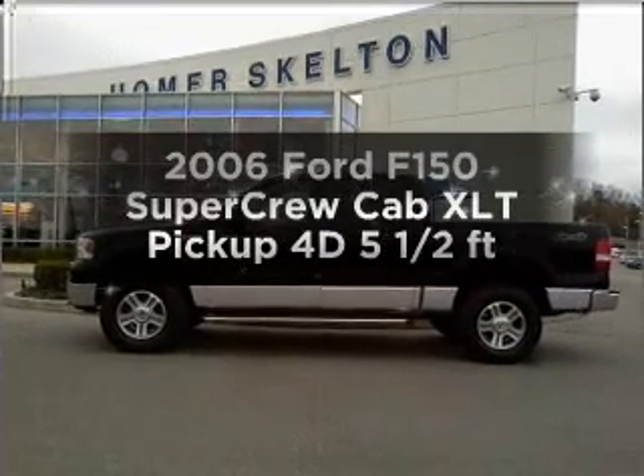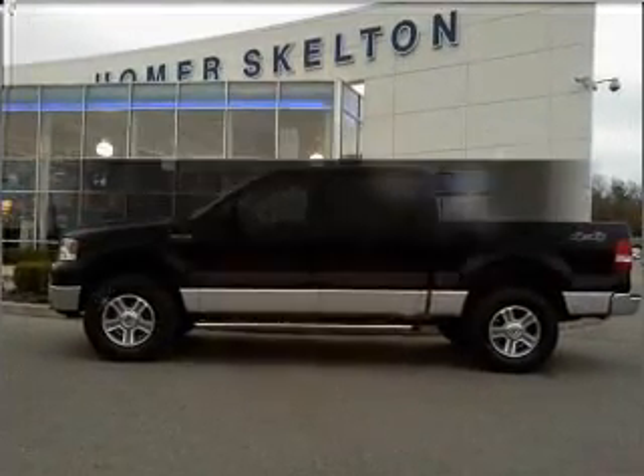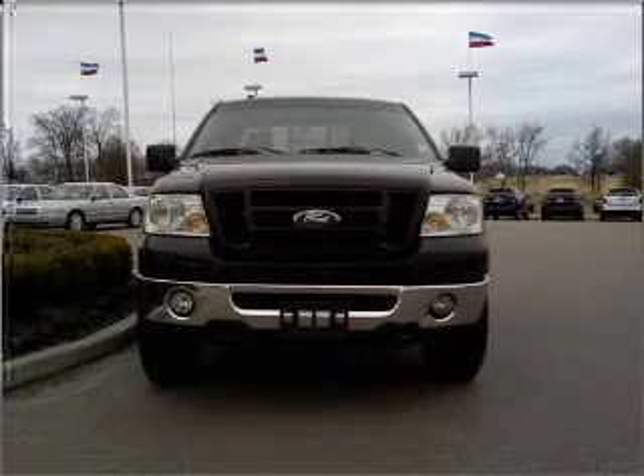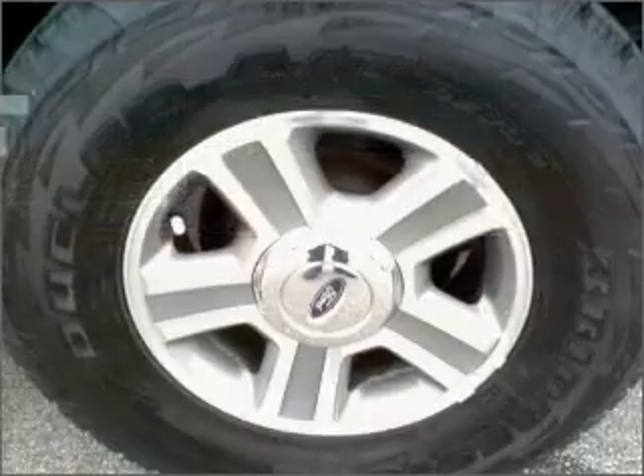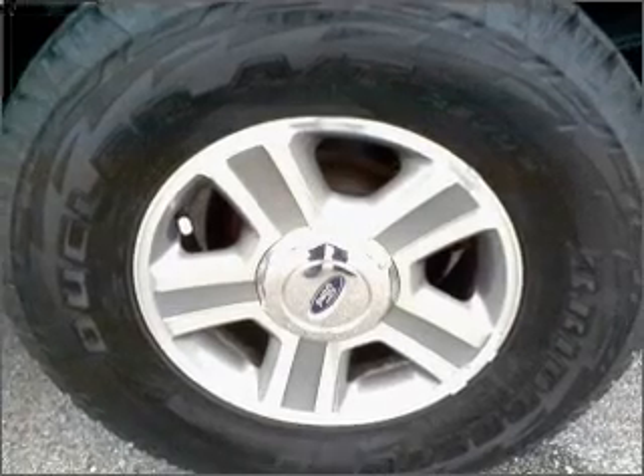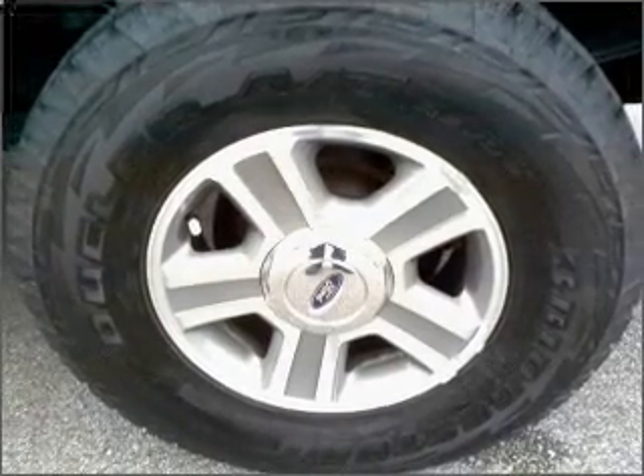If you're looking for a first-rate auto, this one could be yours today. With a reliable engine that responds smoothly to its automatic transmission, premium wheels lend a distinctive appearance. Anti-lock brakes help you bring your vehicle to a safe stop.